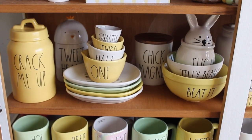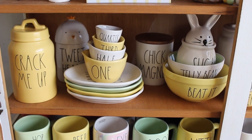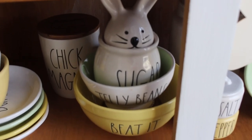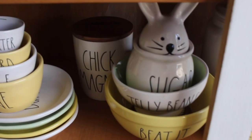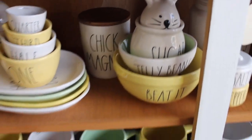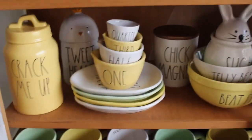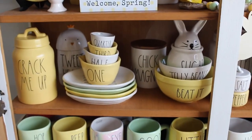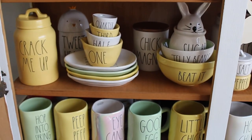In this section I used the actual egg plates as risers to hold up the measuring cups. I also used the one bunny head sugar bowl that I had, jelly beans, and the beaded mixing bowl which came from a set with different colors. I also have my 'Tweet Heart' in the back and my 'Chick Magnet.' This is a really cute section with the 'Crack Me Up' — I would consider it more of a baking section.